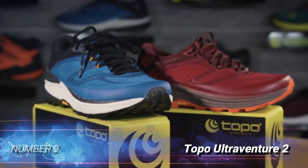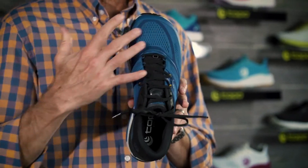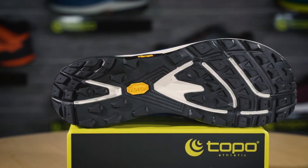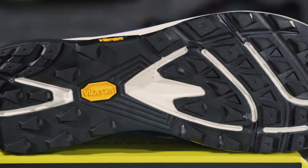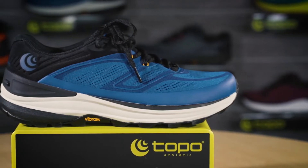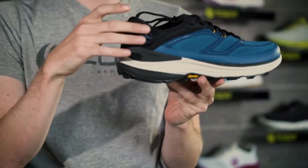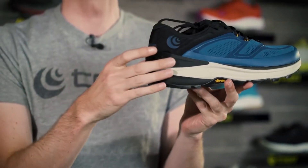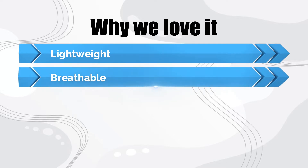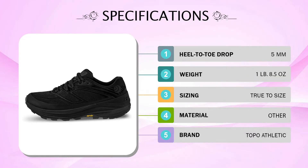Number 2: Topo UltraVenture 2. The Topo UltraVenture 2 trail runners are some of our favorites for long days on the trail because they're lightweight, breathable, and flexible. The shape is similar to the Ultra Lone Peaks, with a secure heel cup and midfoot opening up to a wider toe box. Both shoes work well for many different foot shapes, but we give the slight edge to the UltraVentures because they're more cushioned and flexible. Overall, we think the UltraVentures are great for runners who need a lightweight shoe with a little extra wiggle room in the toe box and a build that will keep you stable over all sorts of terrain. Why we love it: lightweight, breathable, flexible, versatile.